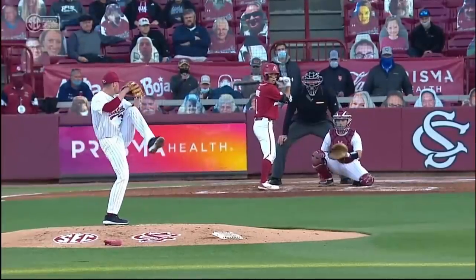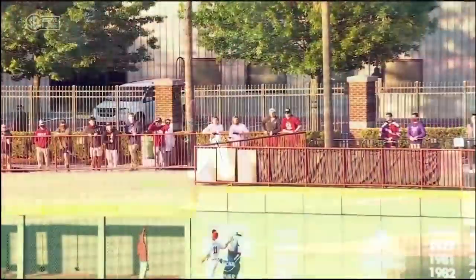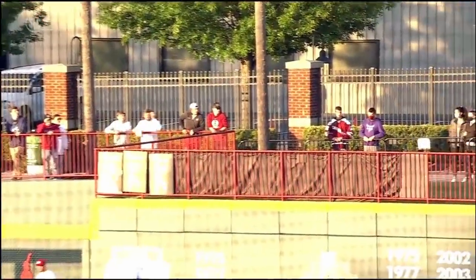You talk about first-ball fastball — I'm looking fastball, and if I get it, I'm getting my swing off. And boy, does he have a little backflip. He knew he had all of that one, out to right center field.